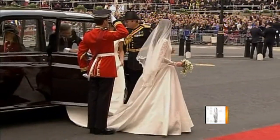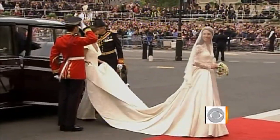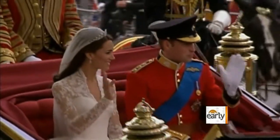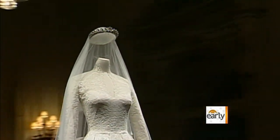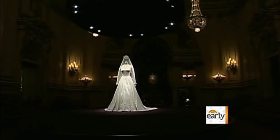In April, the closest most anyone got to Kate Middleton's wedding dress was their television screen — maybe a distant peek as the couple drove through the streets of London post-nuptials. But now, up close and on display for those who'd like to see it: Buckingham Palace's latest museum show.